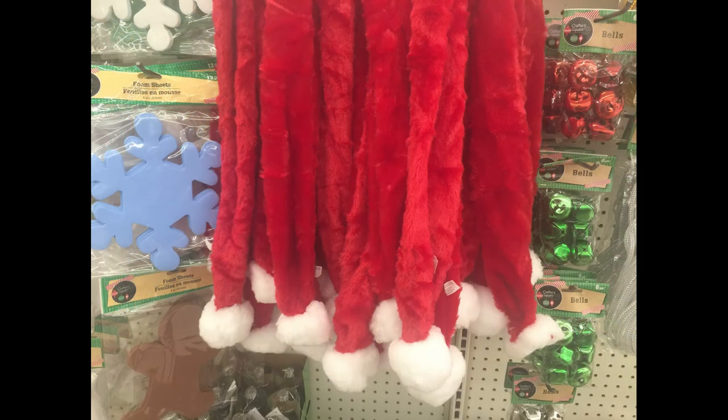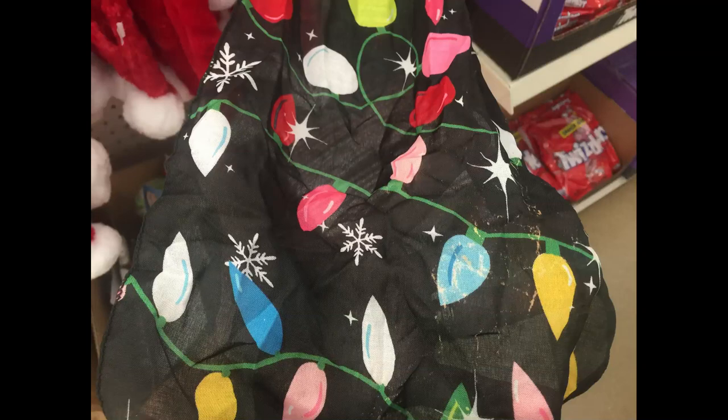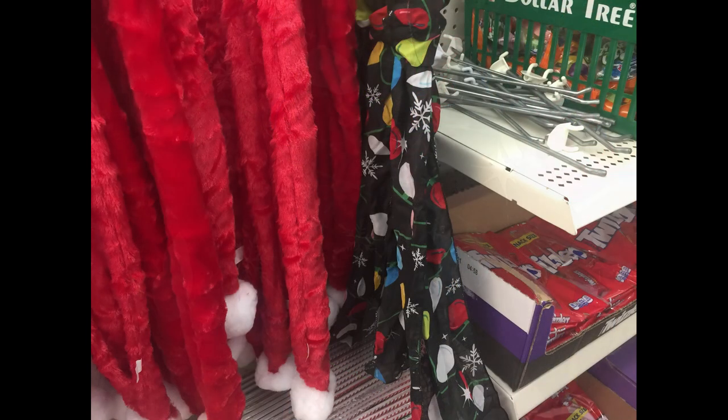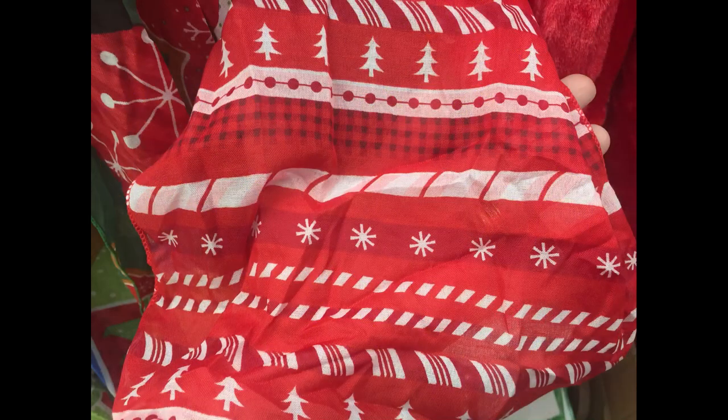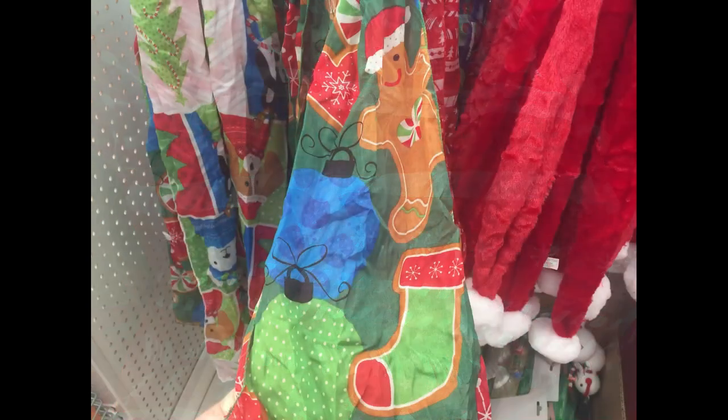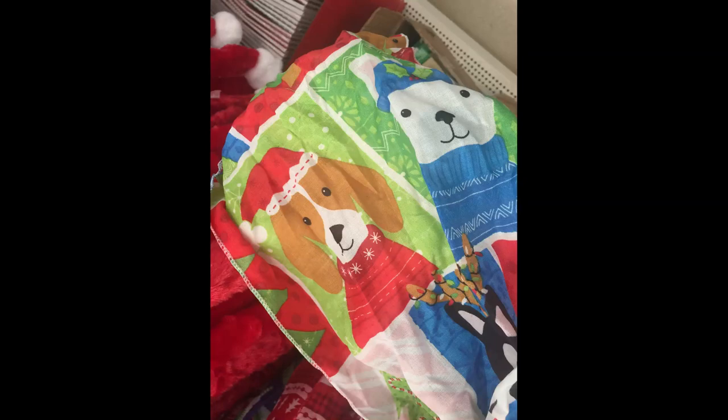They had some new scarves. This one's a repeat from last year, but a new one with the Christmas lights on it. And then one that had the llama with the penguin riding on top. They had just the red and white design, and some with gingerbread on it, and another one that had animals dressed up for the holidays.